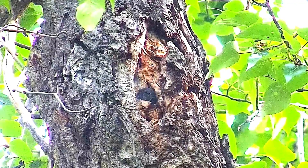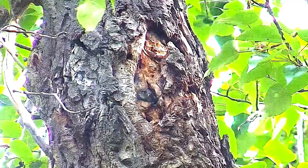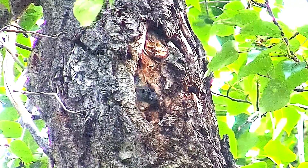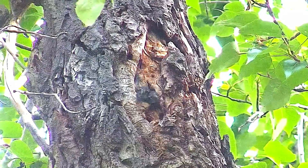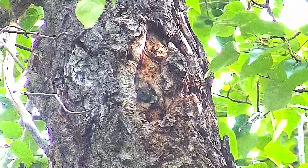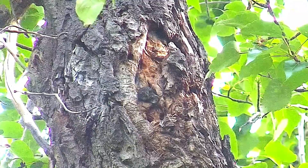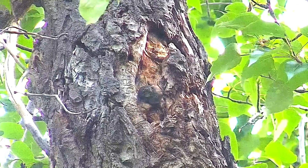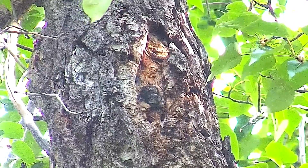Now we begin the video. This is actually shot the day before the chicks fledged. It gives you some idea how anxious and curious they are. This is a little bit unique in that we don't usually see two chicks looking out at the same time, but they're anxious to get going, and they'll get at it the next day.